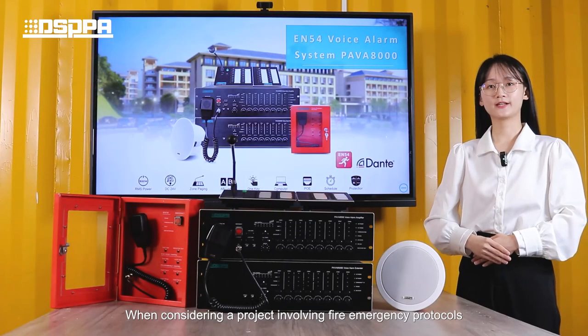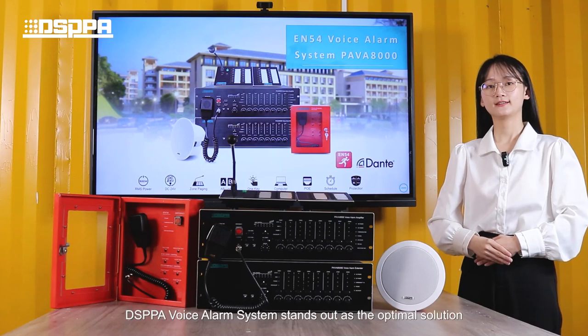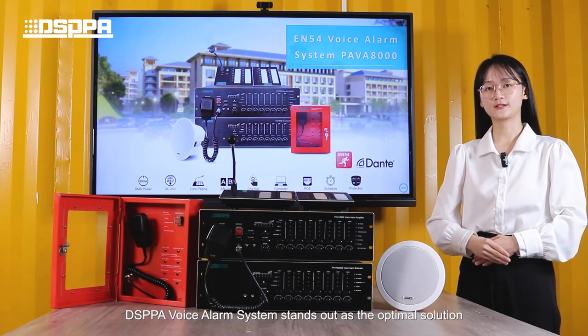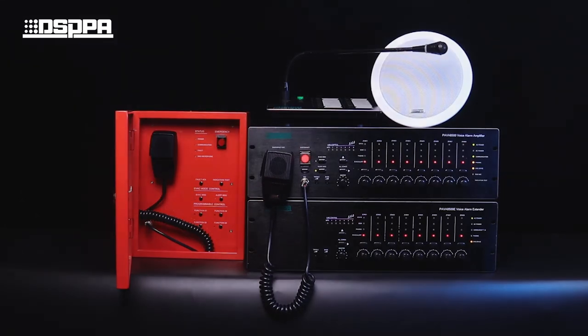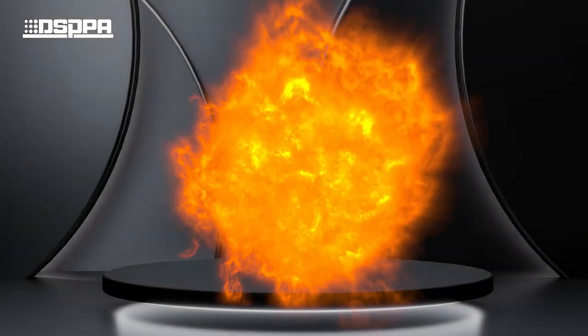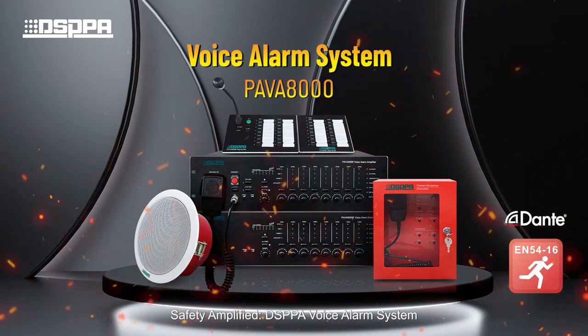When considering a project involving fire emergency protocols, daily business broadcast, and background music distribution, the DSPPA voice alarm system stands out as the optimal solution. Thank you.